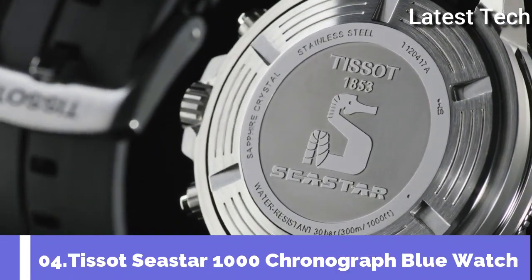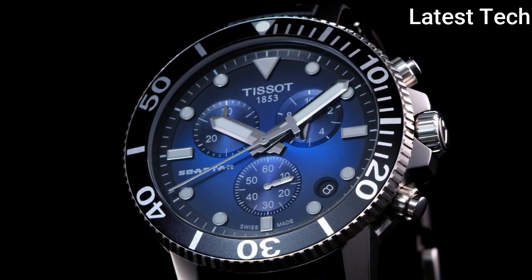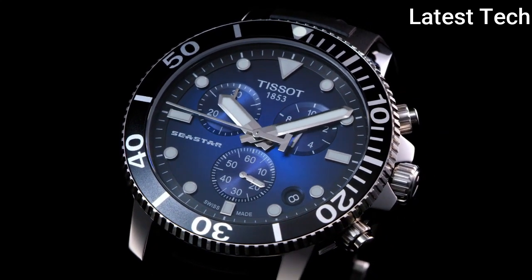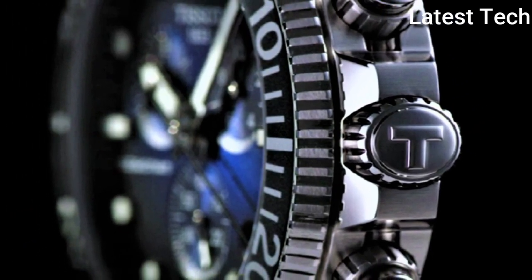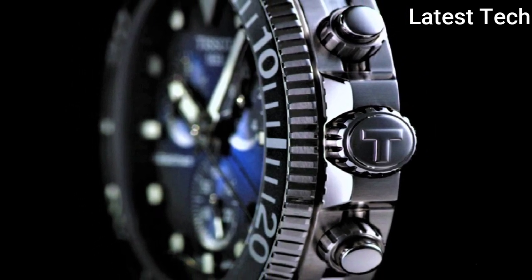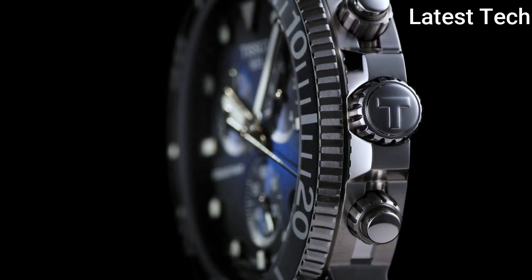Number 4: Tissot Men's Seastar 1000 Stainless Steel Casual Watch. The Tissot Seastar 1000 merges style and performance without compromising either. The diving inspiration shapes both the appearance and the functionality of this watch. It maintains its performance to a pressure of 30 bar, 300 meters, combining underwater sports and a preference for a sophisticated Swiss timepiece.